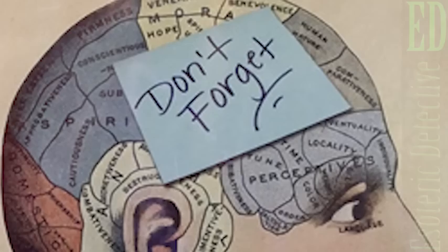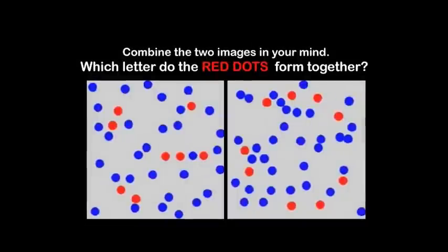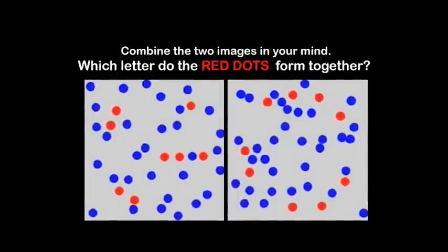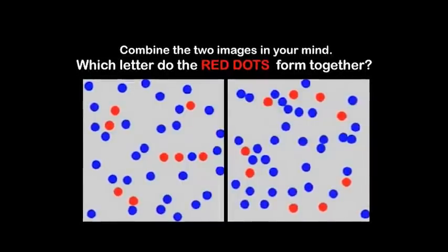What did you guys think? It's a hard test, right? Don't feel bad if you did not get the right answer — just because you don't have a photographic memory does not mean that you don't have skills in other areas that those people with photographic memories do not have.